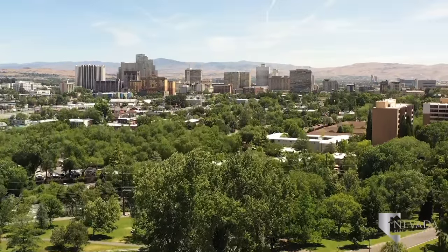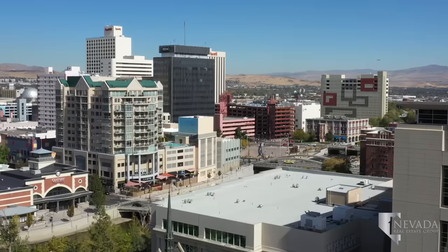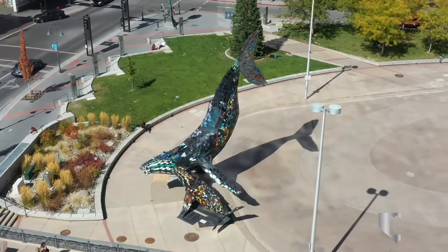Since its establishment in 1868 and the legalization of gambling in 1931, downtown Reno has blossomed with casino resorts, fine and casual dining, and impressive displays of various artworks.